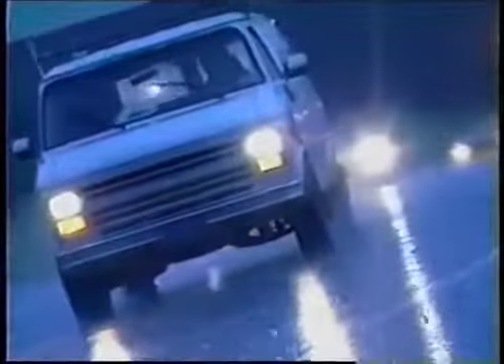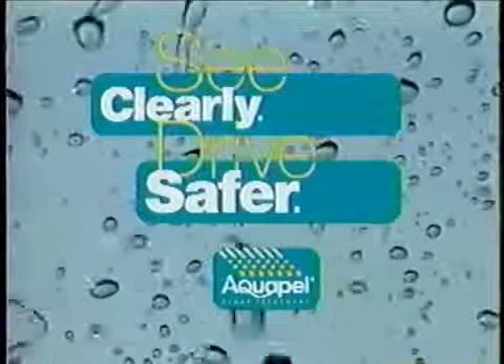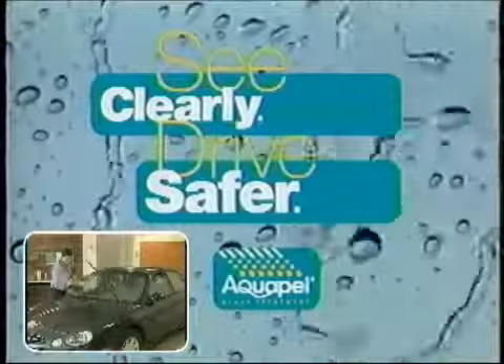PPG Industries continues its tradition of innovative leadership in automotive glass technology with the introduction of Aquapel Glass Treatment, a rain repellent automotive product that's durable and easy to apply.